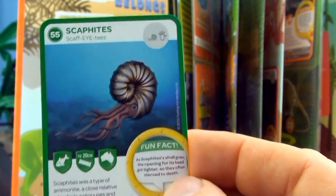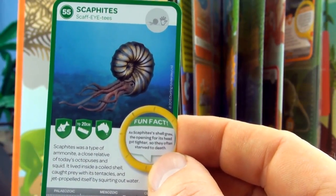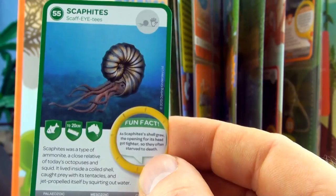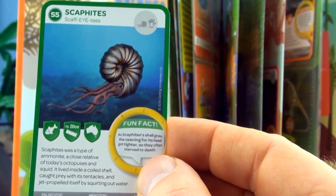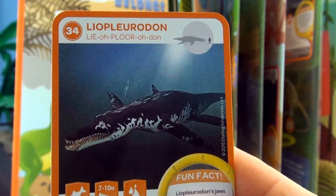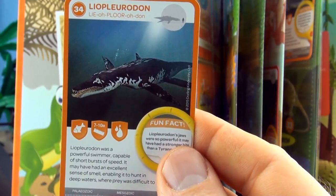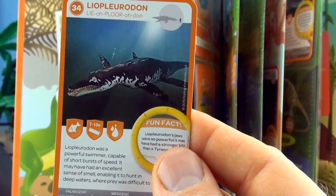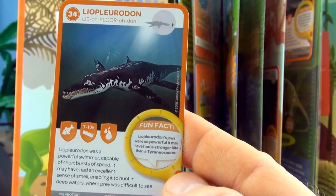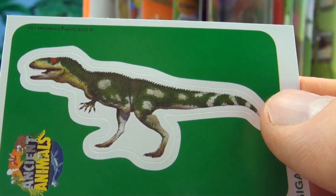Number 55, Scaphites — a type of ammonite, a close relative of today's octopuses and squid. We already have Scaphites in our collection. Number 34, Lyoplyridon. Lyoplyridon was a powerful swimmer capable of short bursts of speed. It may have had an excellent sense of smell, enabling it to hunt in deep waters where prey was difficult to see. Our sticker is Giganotosaurus.